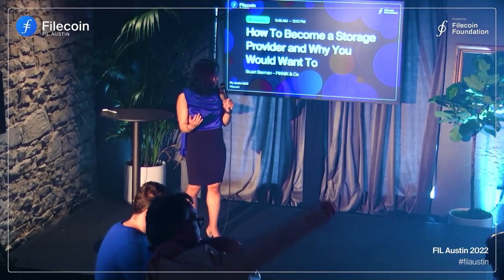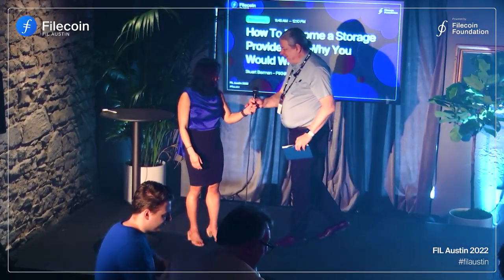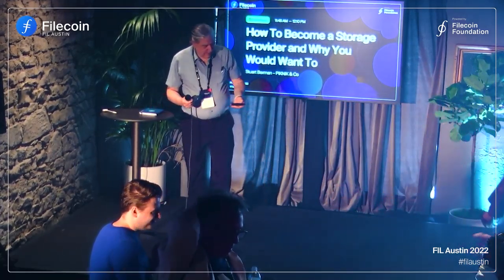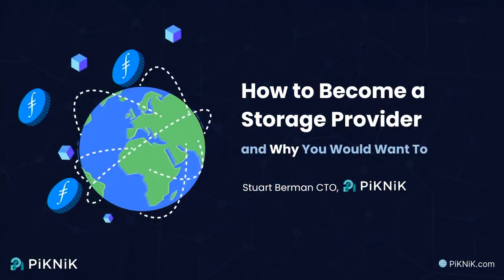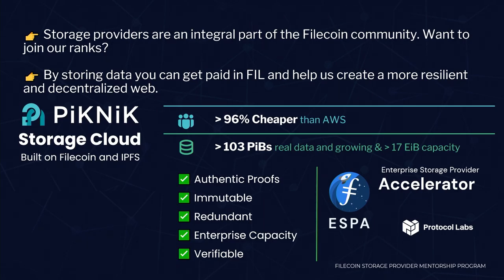Thank you. When we try to understand how to be a storage provider, a lot of us learned the hard way. I and many of my colleagues at Picnic were in the original Miner X cohort a couple of years ago. It's been a couple of years of learning as the Lotus software has developed over time. We also have a program called ESPA that takes about seven months to get people up to speed. We're going to try to do it in a quick 45 minutes at a very high level.